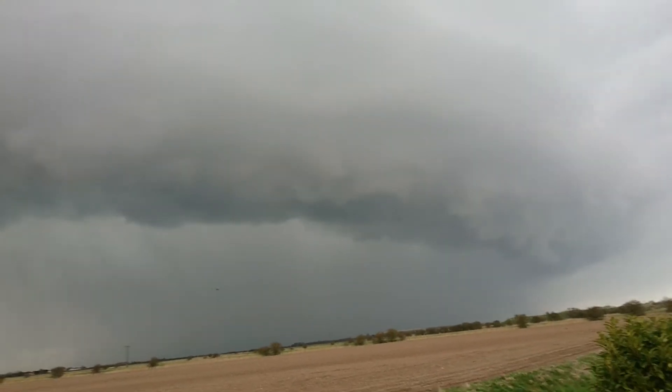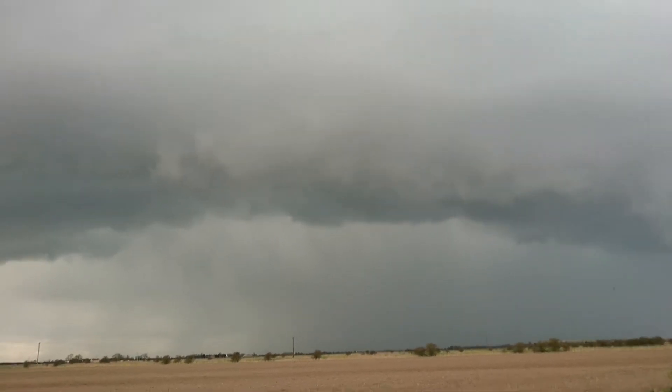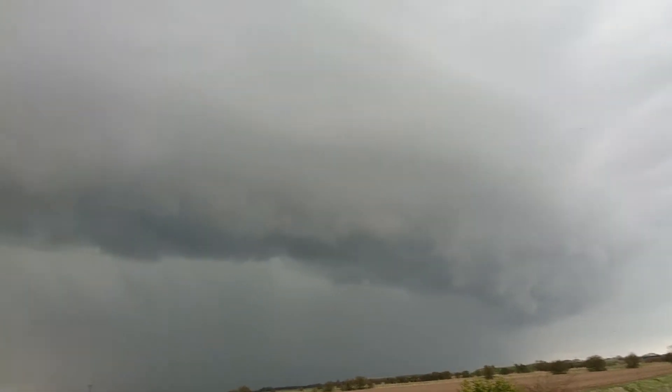The first actual chase and I've run into a shelf cloud. I've seen it on radar and it looked pretty nice, and it looks even better in person, if I'm honest. Fucking hell. It's another good one.